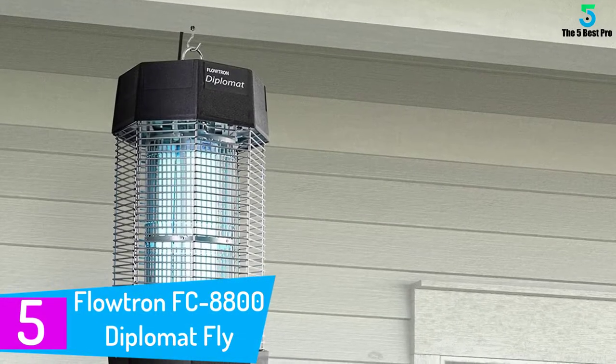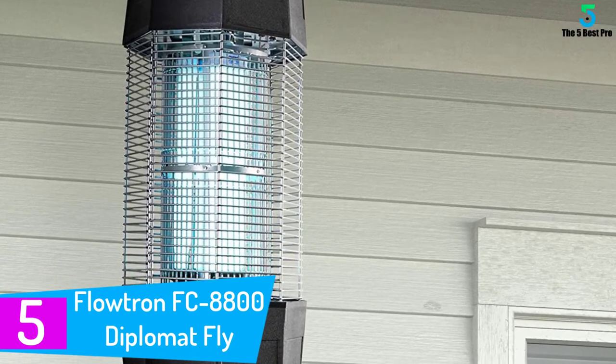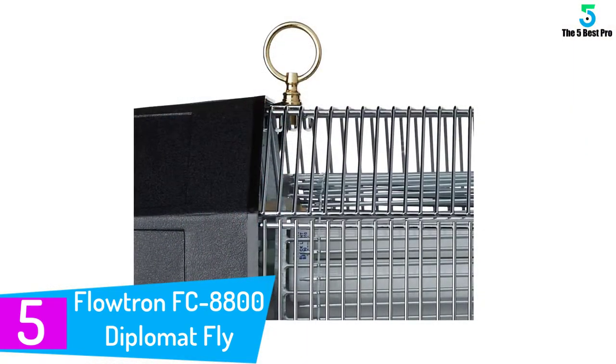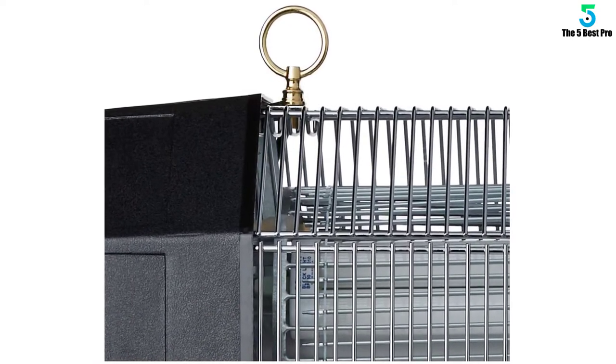Starting at number 5: the Flotron FC-8800 Diplomat Fly Control Device. The Flotron FC-8800 Diplomat offers up an impressive two acres of coverage and can be easily mounted vertically or horizontally onto the wall. It uses 120W of UV light to attract pests and efficiently eliminates them.